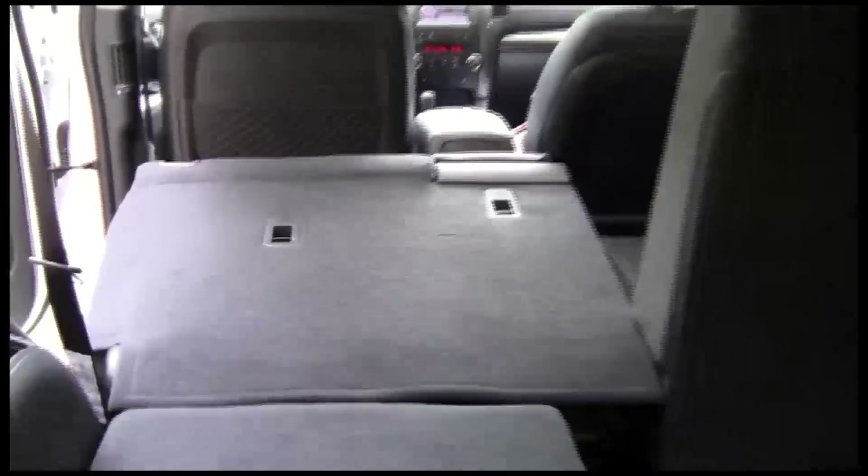The rear seats fold down and there's optional third row seating as well. There's not too much room in the back with the optional third row seats, but just pull here and there you go — plenty more room for you.